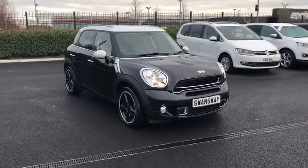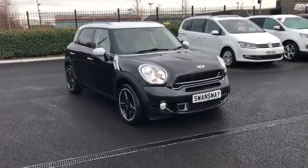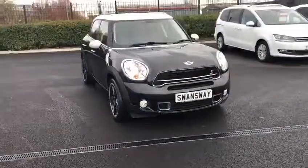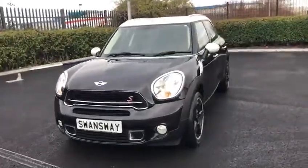My name is Billy from Motor Match Chester and I'm very pleased to announce this 2016 Mini Countryman 2 litre Cooper SD — that means it is a diesel car. It's got 45,150 miles on the clock.